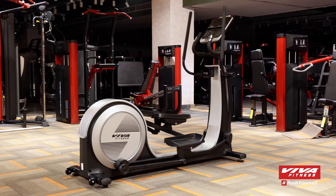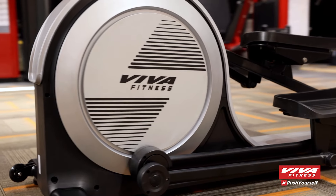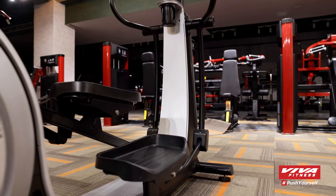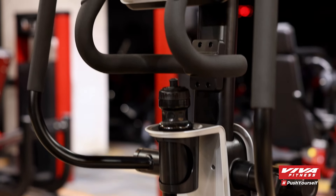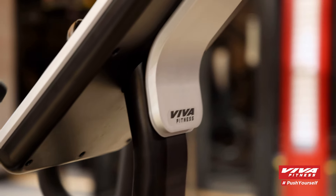Today we're diving into the world of Viva Fitness, a brand renowned for its high quality fitness equipment. Meet the E800 Commercial Elliptical Trainer, a machine built for all fitness levels, promising effective and reliable workouts.